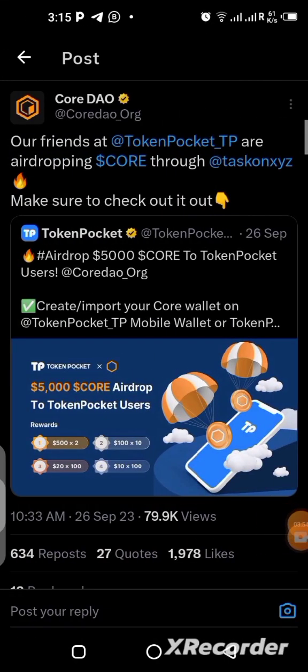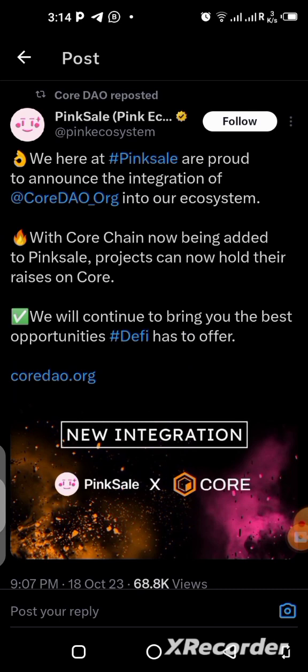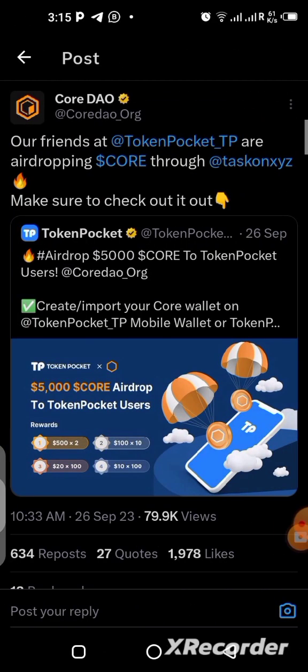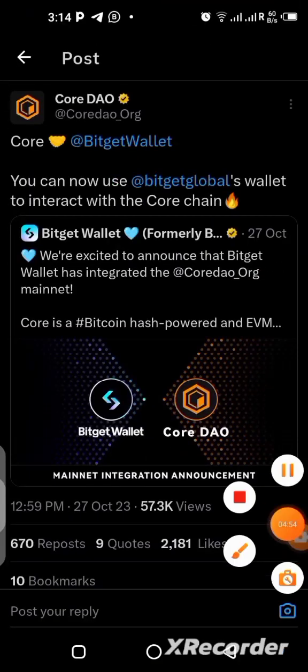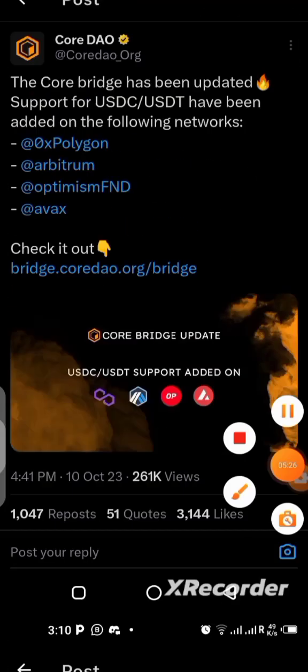They had collaborations with TokenPocket, Pink Sale, and Bigit Wallet. These platforms integrated Core blockchain into their ecosystem, so you can have access to Core DAO in their wallets and interact with the Core blockchain directly. You can also bridge USDT between Polygon, Arbitrum, Optimism, and Avalanche networks using the Core DAO blockchain — another great update that will help with adoption.